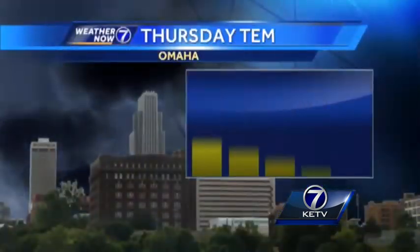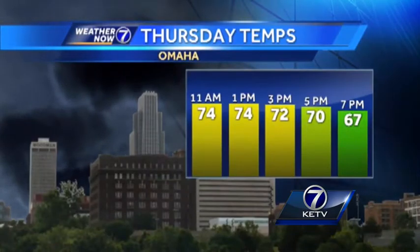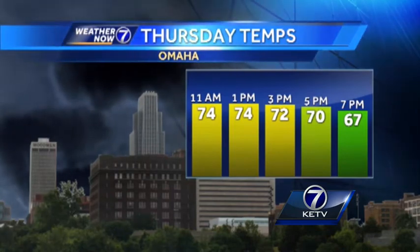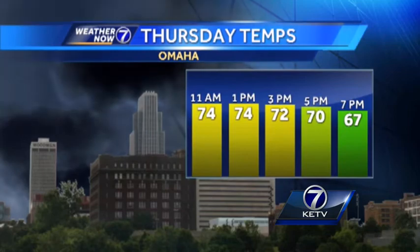Unlike yesterday, these storms aren't going to just sit over us and dump extra rainfall, but southwest Iowa could pick up maybe another couple of inches of rain. As for temperatures, we've been in the low 70s through most of the morning, maybe creeping into the upper 70s early this afternoon before the front comes through, then dropping back into the 60s. If you have evening plans in Omaha, we'll have spotty showers coming in behind the front, and anything outdoors — softball, golf — is going to be drenched, so outdoor evening events will likely be canceled.